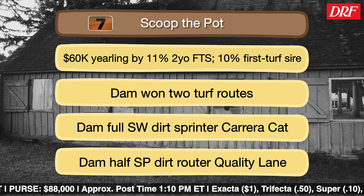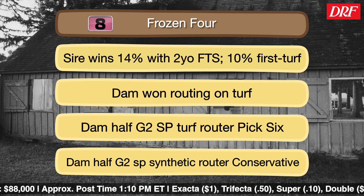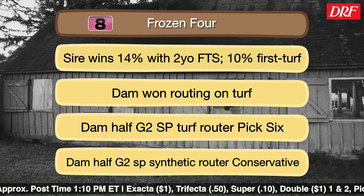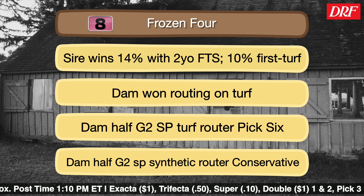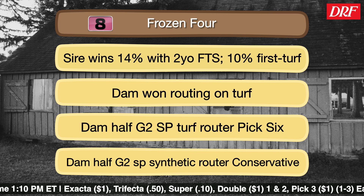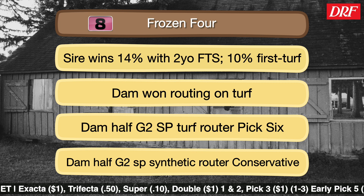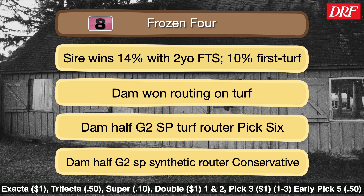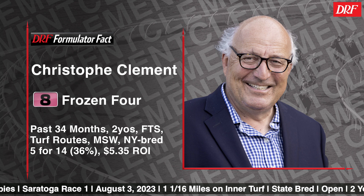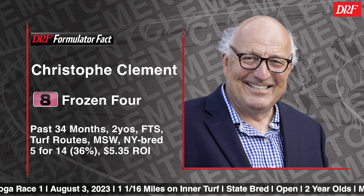The number eight is Frozen Four. Joel Rosario picks up the mount for trainer Christophe Clement. This is a son of Frosted who clicks with 14% of his two-year-old debut runners. The dam won routing on turf — just another strong pedigree with a steady work tab. Looks like a contender and won't be surprised if he takes his share of money. Another one with a long, steady work tab — that's an asset for first-time starters in a race like this. I really like all of the turf in the female family to help Frosted out. The Clement barn does win with first-time starters going long on turf. Formulator fact: two-year-old first-time starters maiden special weight turf routes for New York breds — 36% winners and a $5.35 ROI.